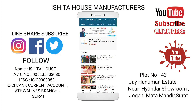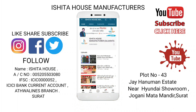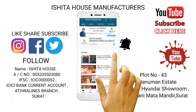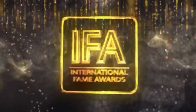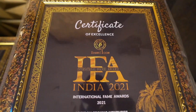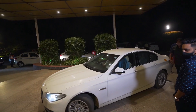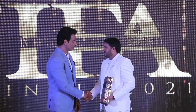Hello friends, welcome to Ishita House Factory Outlet. If you are new to our channel, please subscribe and keep the bell icon on. International Fame Award 2021 — this is the journey of the International Fame Awards.